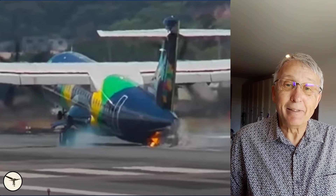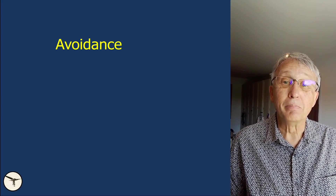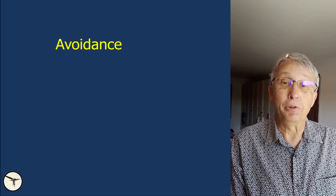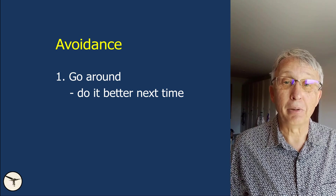So what can you do? There are several options. First of all, when you start to float like this, it's better to go around. Absolutely — because no harm done.